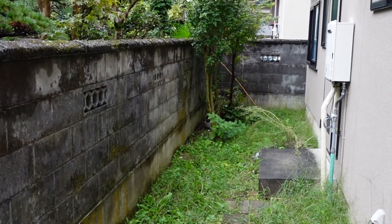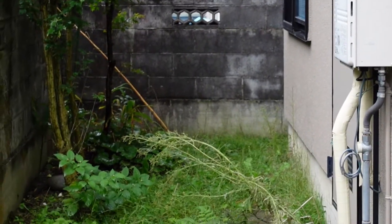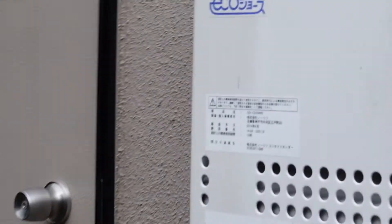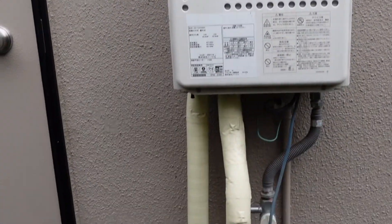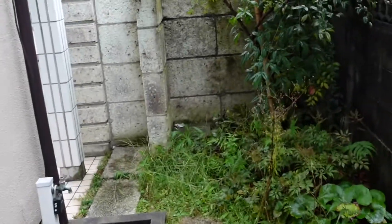You can see the tankless water heater, and it's also gas — so you don't have to worry about the boiler. In the weeks to follow, we're planning on making more house hunting videos, so stay tuned for that. If you like this video, please don't forget to like, share, and subscribe to our channel. Until next time — mata ne, bye bye.